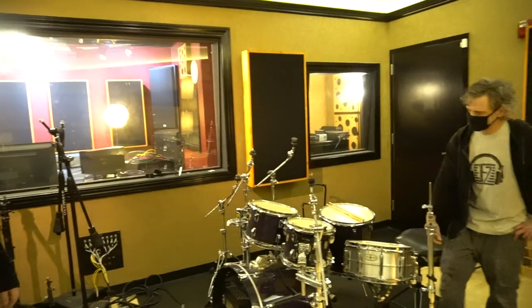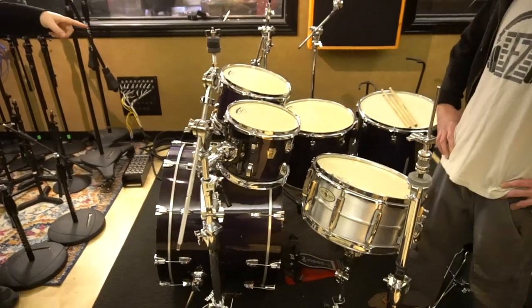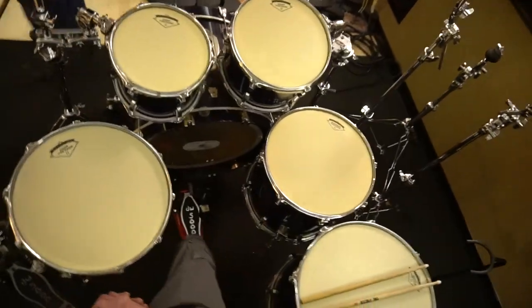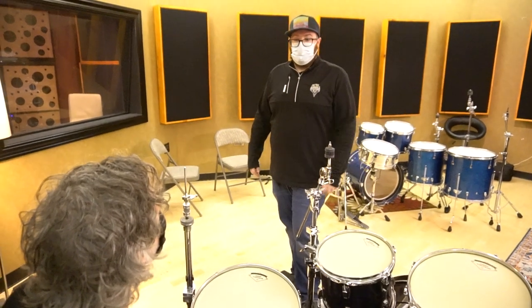There's the house kit — Bloodwood Classic Maple, 24 by 18 kick, 10 by 8, 12 by 8 toms, same depth, 15 by 15 and 16 by 16 floor toms. This is what we call our meat and potato snare drum — it's a Pearl Sensitone, just kind of a custom alloy. But we have a few other instruments we can pull from.